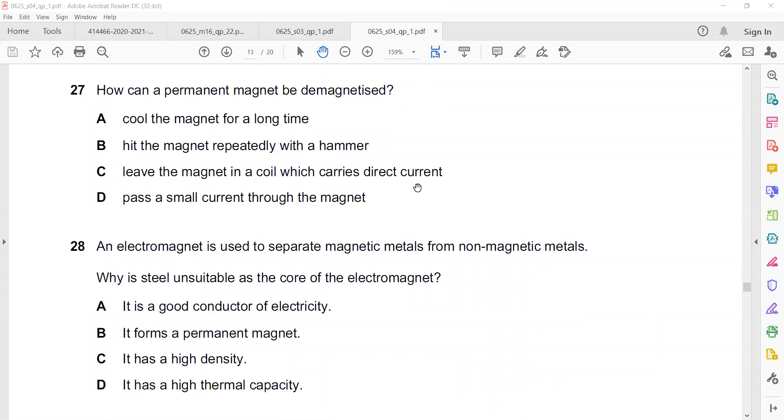Question 27: How can a permanent magnet be demagnetized? There are three ways to demagnetize: heating, hammering, or passing AC and gradually taking the magnet out. Hitting the magnet repeatedly with a hammer will also demagnetize it.